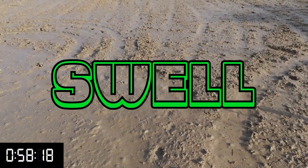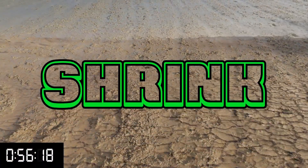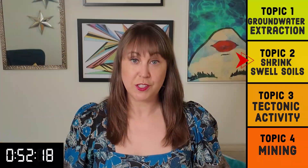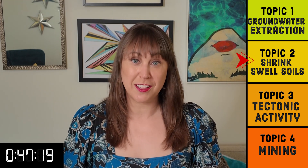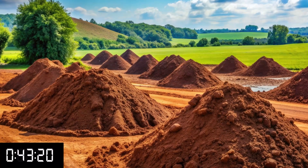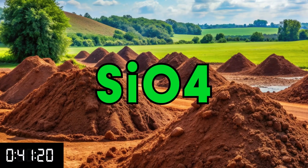Certain types of soils absorb water and expand, then shrink when they dry out — hence the name shrink-swell soils. Different parts of the world have different soil compositions, so certain areas like Britain or the Great Plains in the U.S. have these soils more prevalently. Clay is the most common shrink-swell soil because it is very porous and made up of layers of silica tetrahedra.